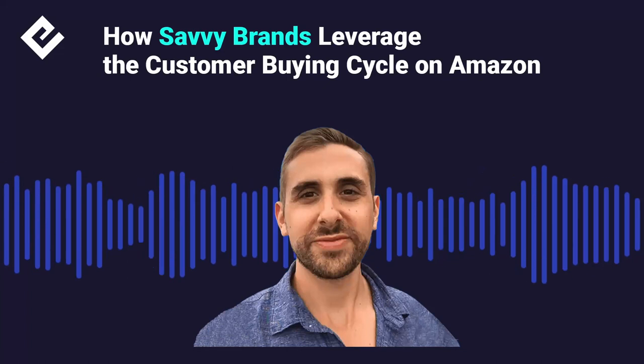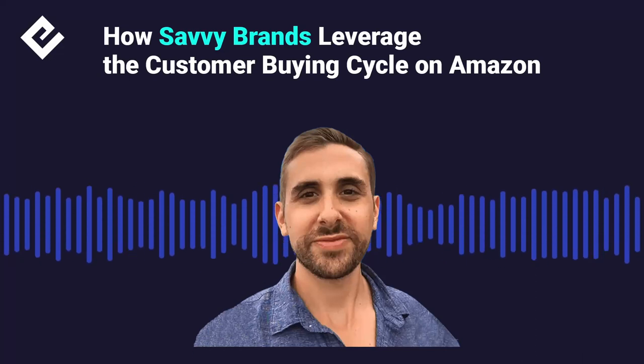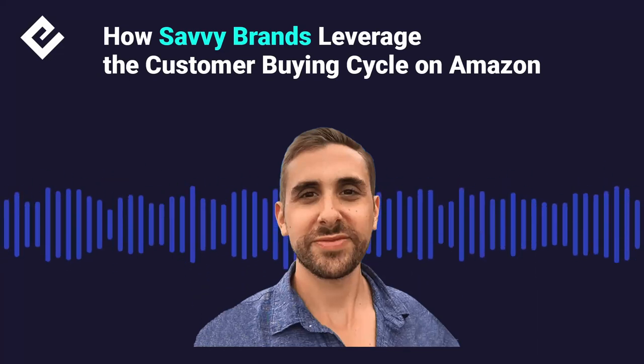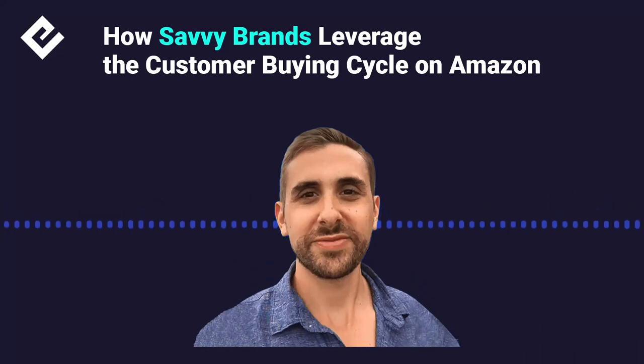This is what Amazon is going for, and this is what bigger brands are doing to get more visibility, to turn themselves from sellers into bigger brands, into household brand names where people come back over and over again. Amazon is giving us the tools to use them in the appropriate manner during the customer buying cycle so that we can match the ads to the customer's intent and get better results with our advertising.